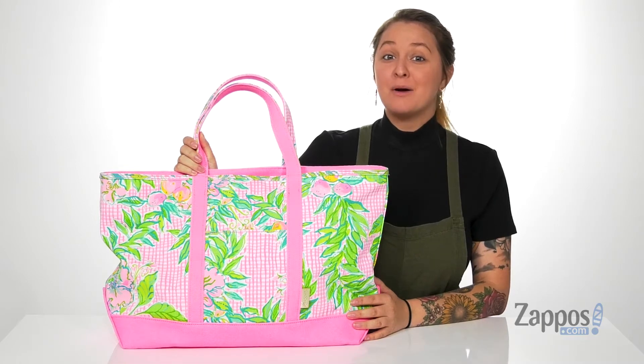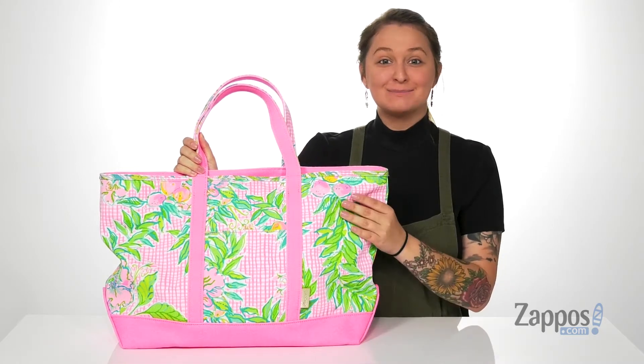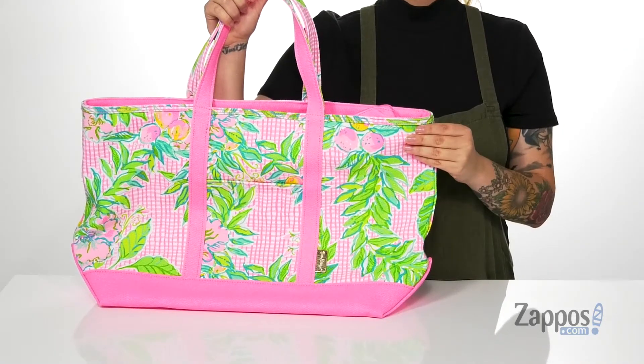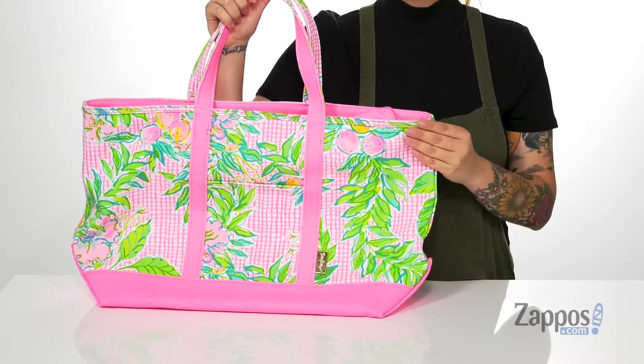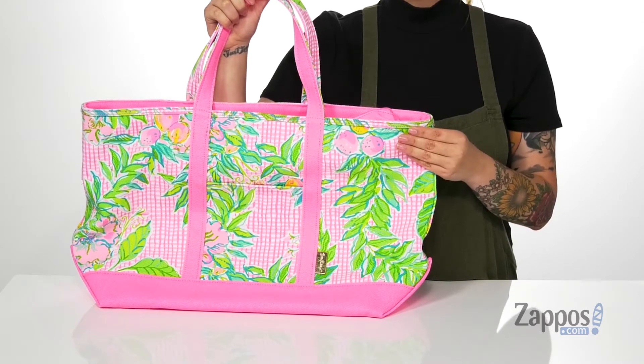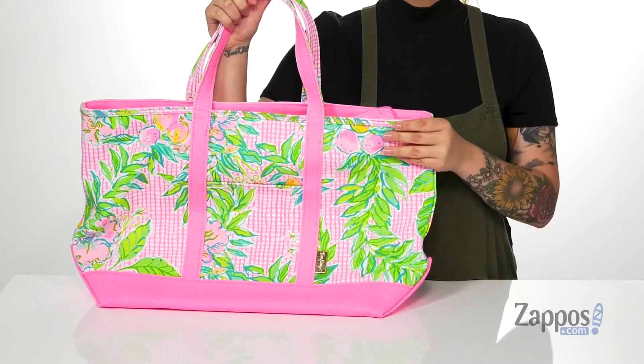Hey y'all, it's Katerina from Zappos and let's take a look at this bag by Lilly Pulitzer. This bag has a cotton exterior and I absolutely love the brightness of this bag as well as the designs on it. It does come in a whole lot more colors, so definitely check those out.